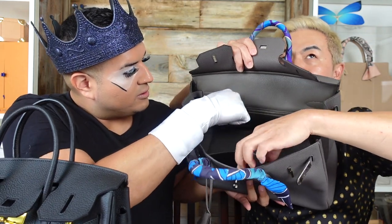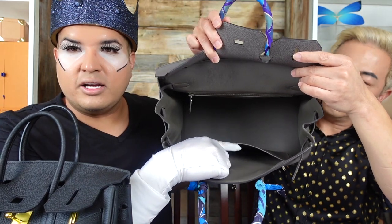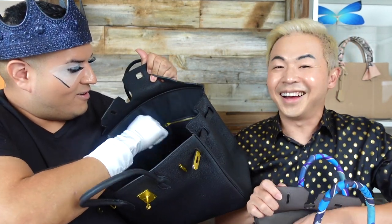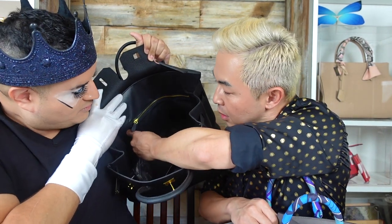Steve's real Birkin has a zipper pocket on the back, a big main space, and a flat slot for a notebook or agenda. The inspired bag also has a zipper, a big space, and an agenda slot as well. They are remarkably similar inside.